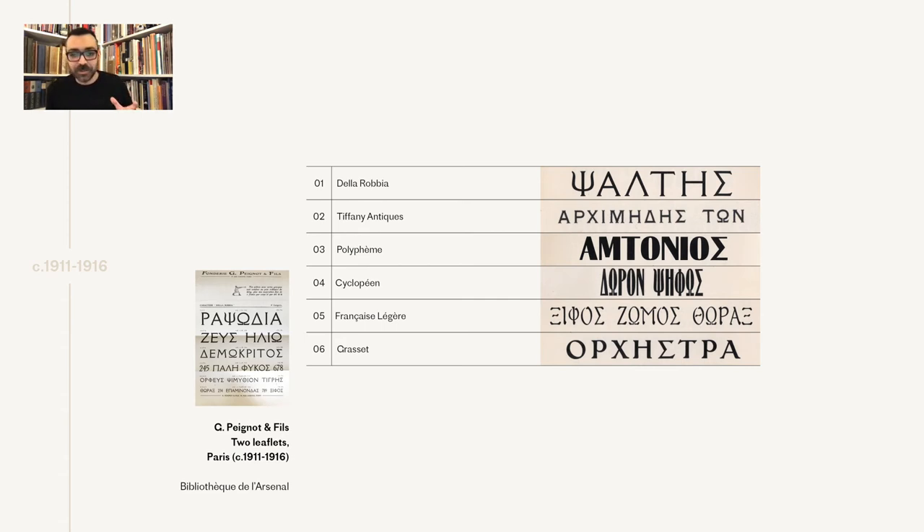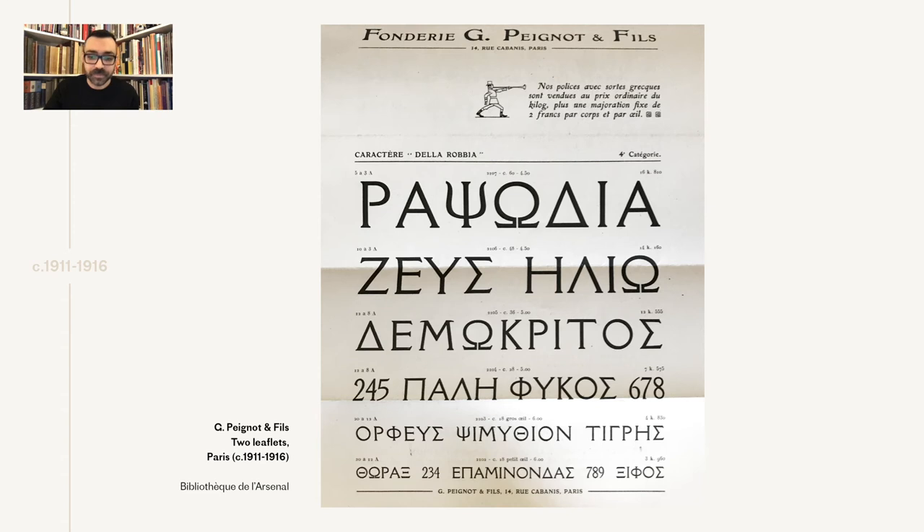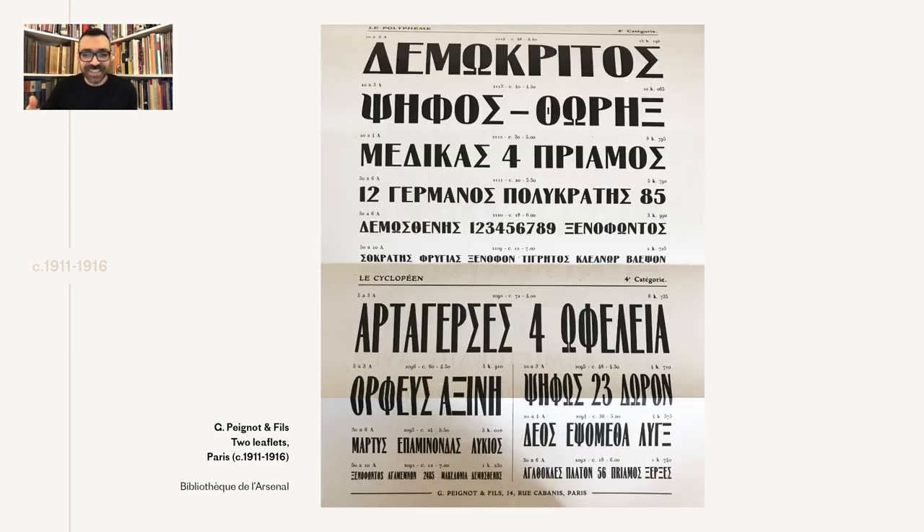We know for sure that they must have been produced after early 1910, the same period when Polypheme, Cyclobienne, and De La Robbia were introduced in the French market from the Béignon foundry, and for sure before 1916, when the foundry was renamed. One of the leaflets shows De La Robbia with a beautiful man on top. The other shows the two related families, Polypheme and Cyclobienne, with Cyclobienne being the condensed version of Polypheme.